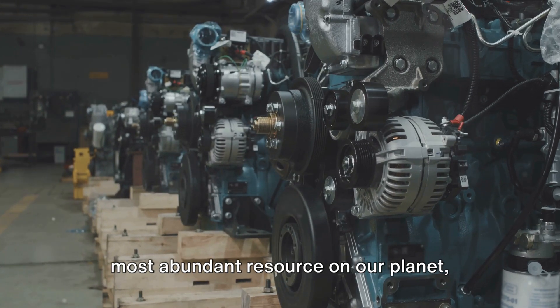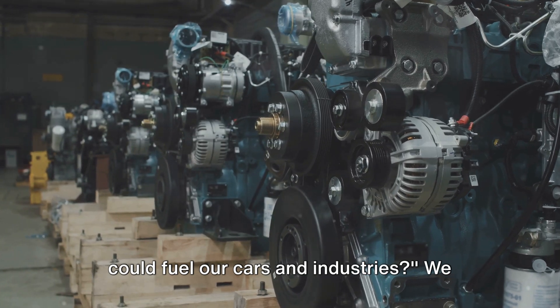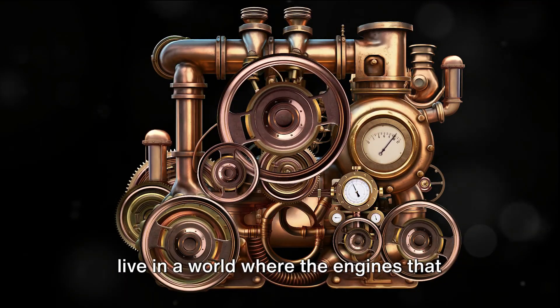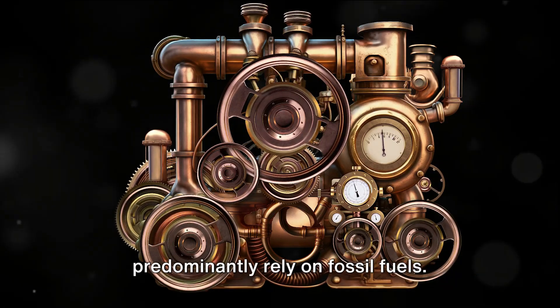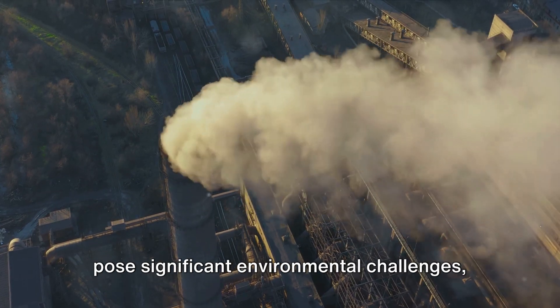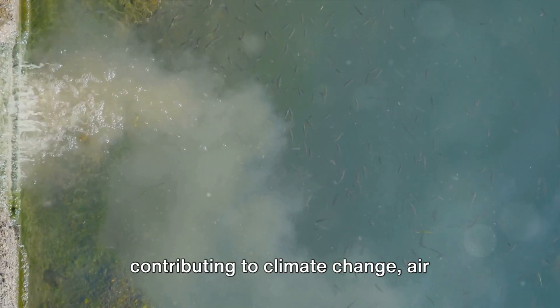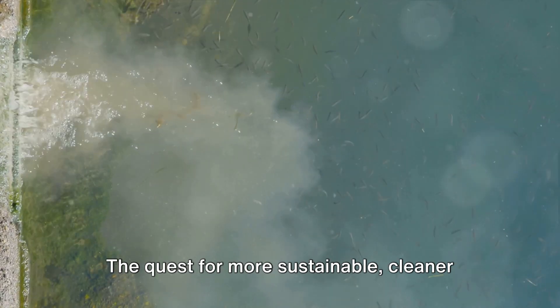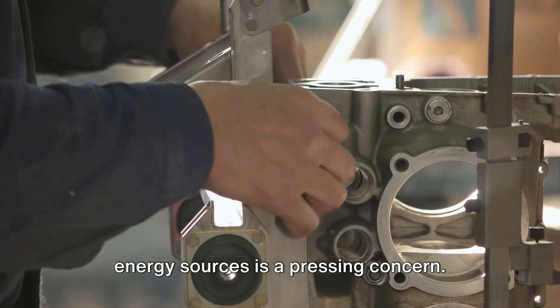Have you ever wondered if water, the most abundant resource on our planet, could fuel our cars and industries? We live in a world where the engines that power our industries, transport, and homes predominantly rely on fossil fuels. These energy sources, while effective, pose significant environmental challenges, contributing to climate change, air pollution, and a host of other ecological issues. The quest for more sustainable, cleaner energy sources is a pressing concern.